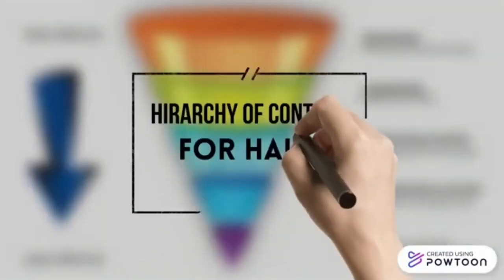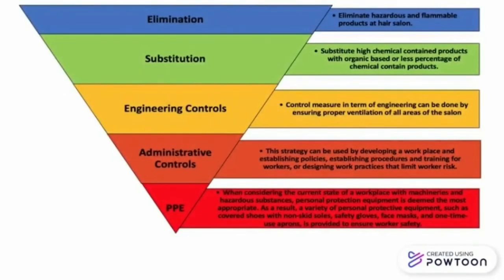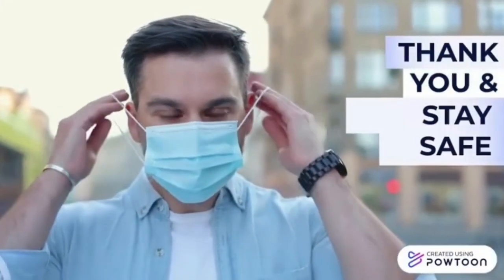Let's look at the hierarchy of control for Hair Salon. It consists of elimination, substitution, engineering controls, administrative controls, and PPE. That's all from us. Thank you for listening.